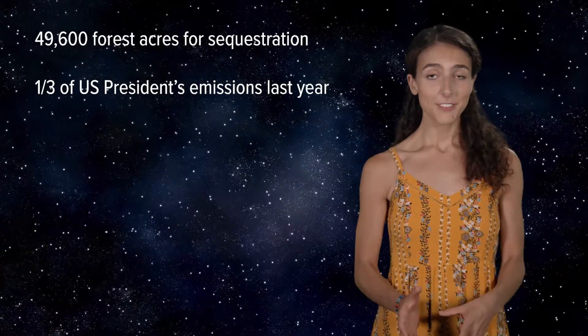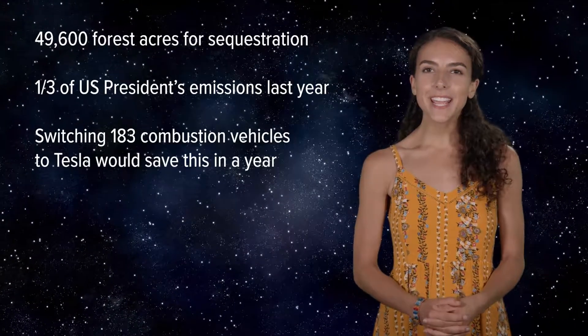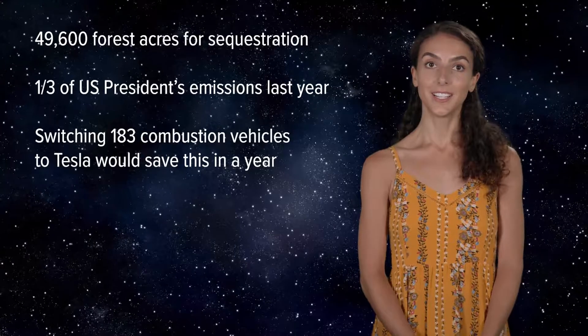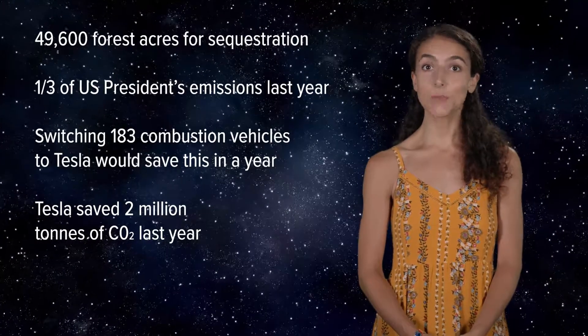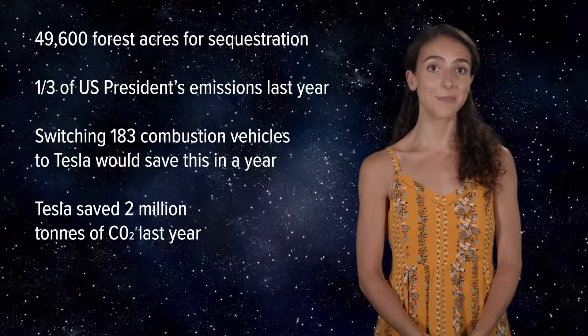For some more perspective, 183 Tesla Model S would save that amount of CO2 emissions over a standard combustion vehicle in one year. In 2018, Tesla delivered 244,920 vehicles, removing nearly 2 million metric tons of CO2 emissions from the atmosphere.